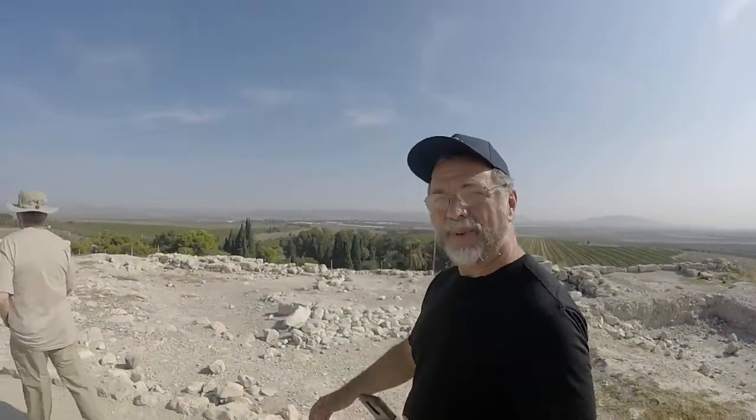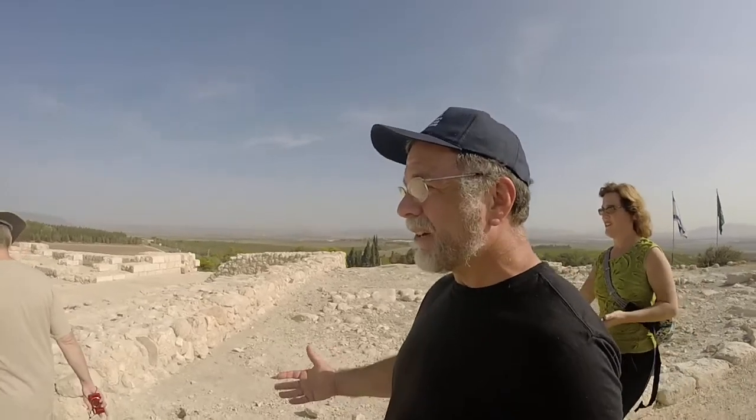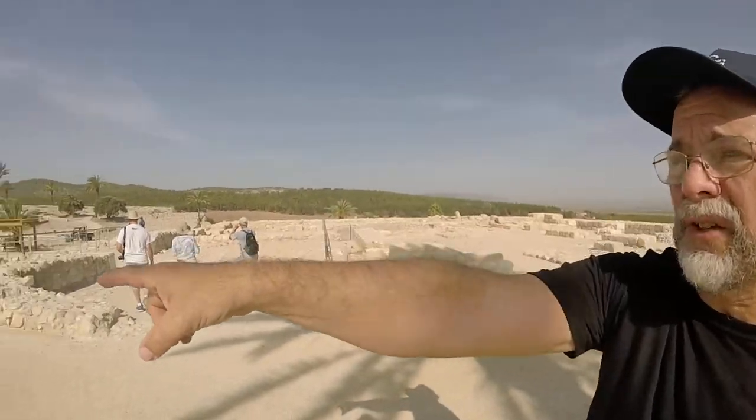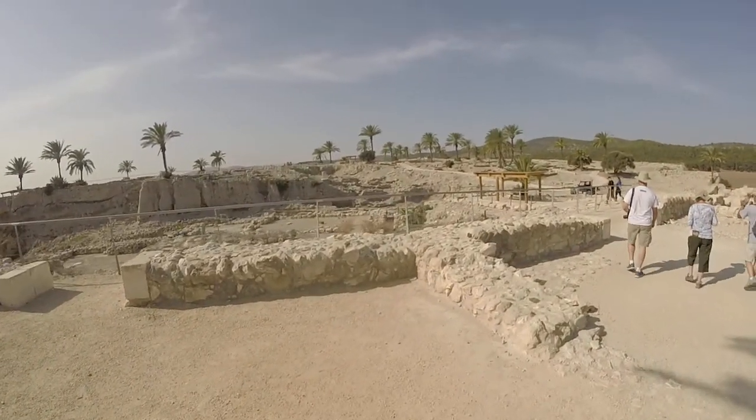We are walking on top of Megiddo. Is this not fantastic? This is wonderful. It just still amazes me how big this place is in here. Civilization upon civilization — could be as many as 25 civilizations built on top of each other. This is totally man-made. Everything you see, and all those digs over here, have all been built on top.